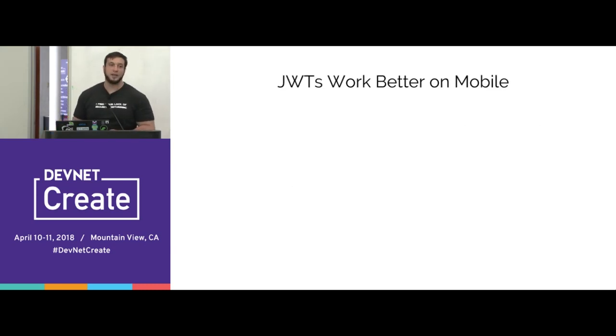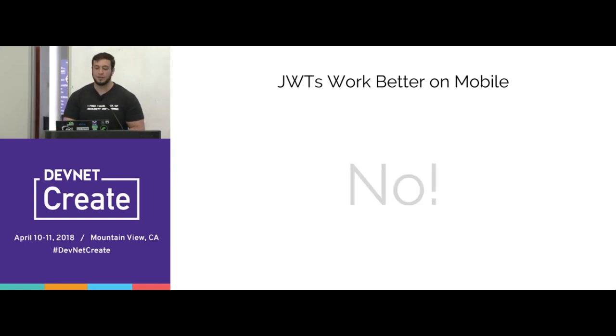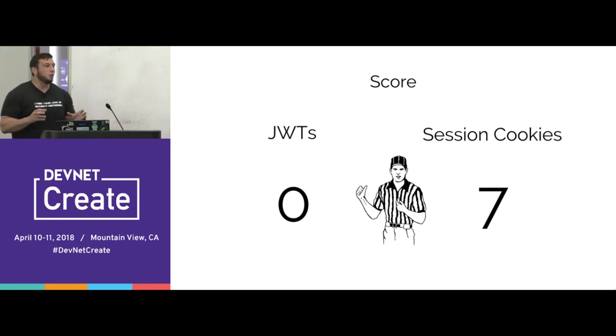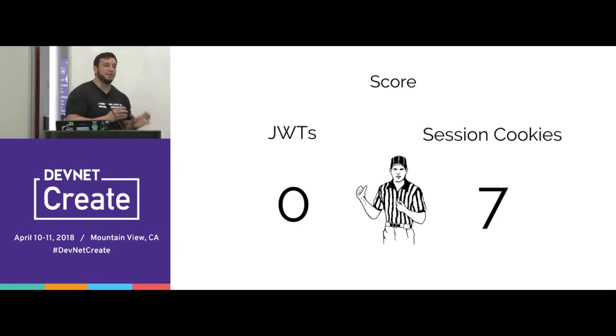Do JWTs work better on mobile? No. We're talking about web authentication here, and browsers work the same on a phone as on a tablet or desktop — there's no difference.